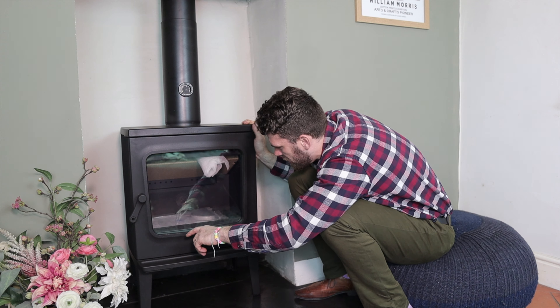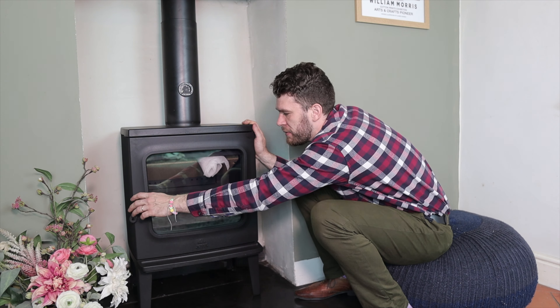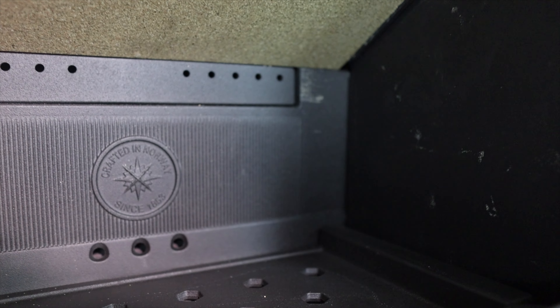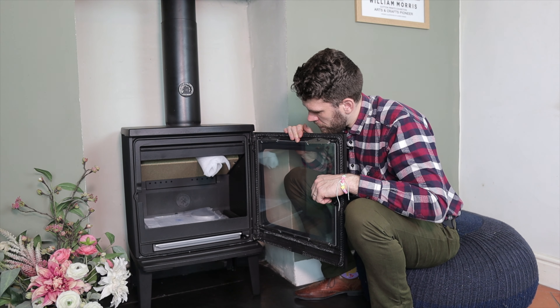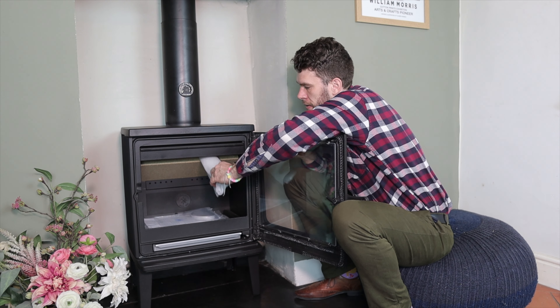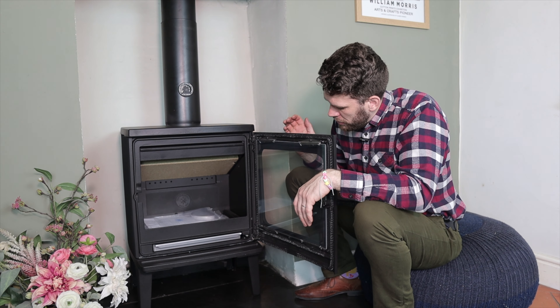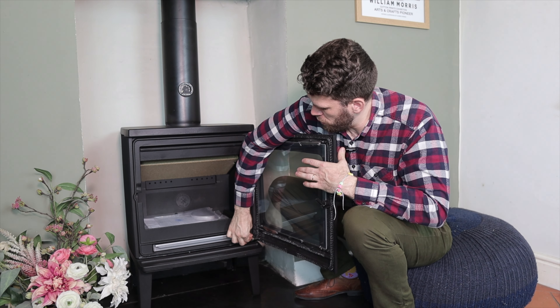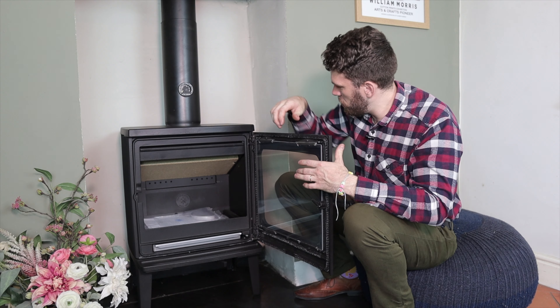'Crafted in Norway since 1853', written in the fire brick at the back. We've got a sprung door, which is very easily removed if you want.